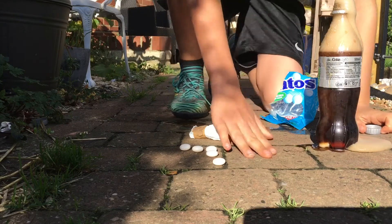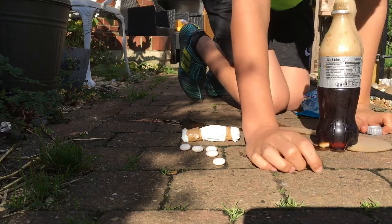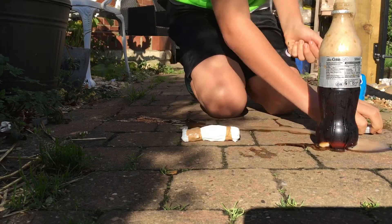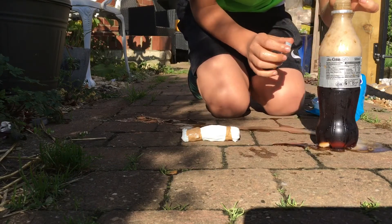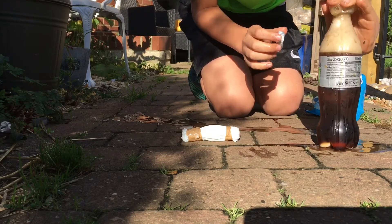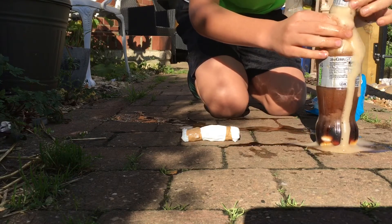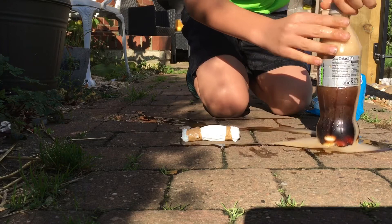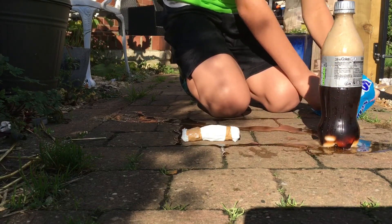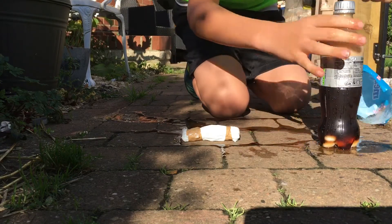Ha, cool! No, they came towards me. I put lots in. Oh no, okay, put the last ones in. Oh my god, this looks like it's about to explode!